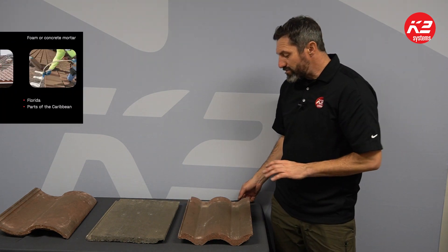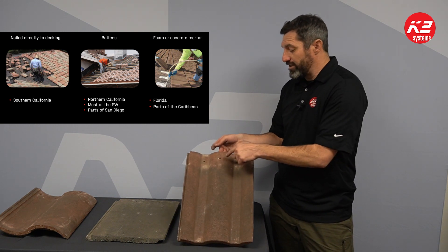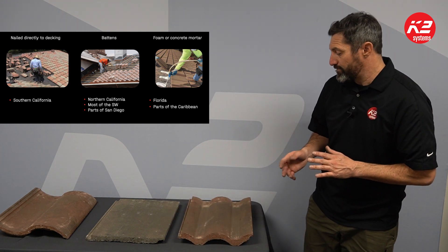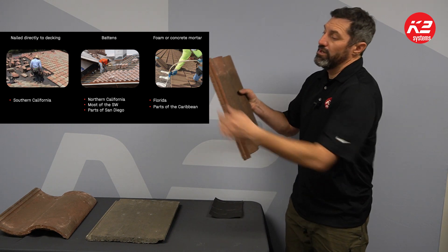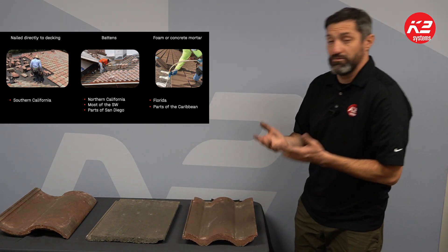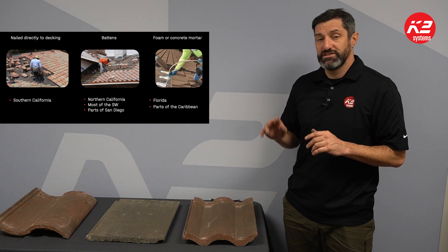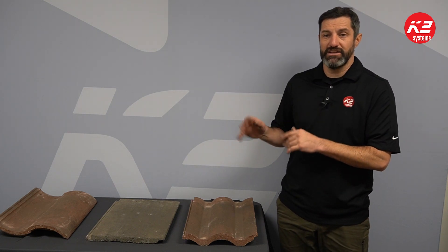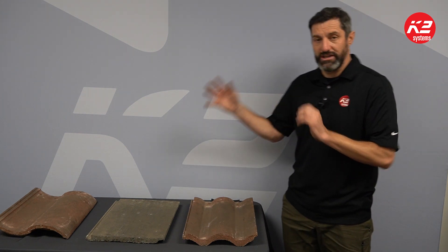Different attachment methods are used in different regions. Southern California typically doesn't use battens at all — they nail every tile directly into the roof. In Northern California and parts of Arizona, they do use battens across the roof and hook the tile onto the batten with the lug on the back, then interlock them. Some roofers prefer different methods, and some are requirements in different regions. In Florida, you get more complicated roof styles where you might actually have to foam or glue in the tiles, which makes it much more complicated to remove a tile and install a mounting system.